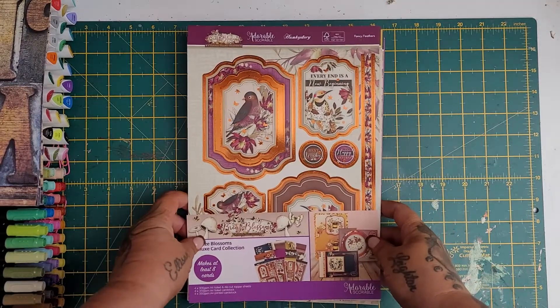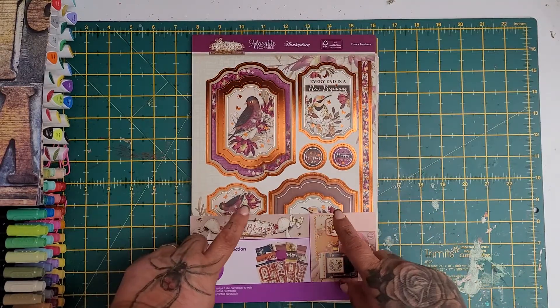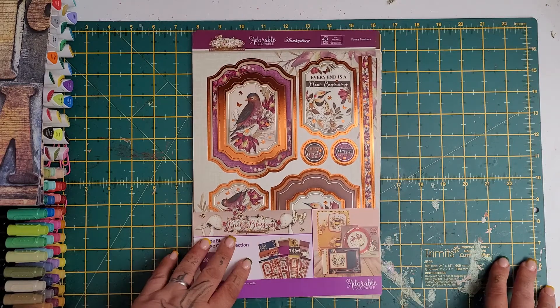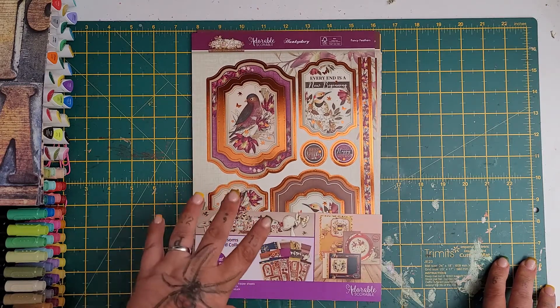Hi everyone, so as you can see from the title, I wanted to come on and share with you the Hunky Dory free club gift. Now I'm not sure how long this one has been out, but it's gorgeous.